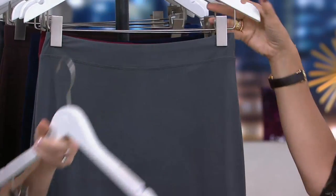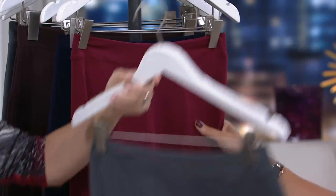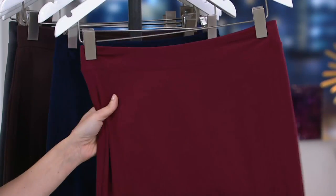With the buy more, save more, definitely at least get one in the black. Oh, that's awesome. Here's your dark pewter — that's what Brenda's wearing. We also have it in this gorgeous burgundy.